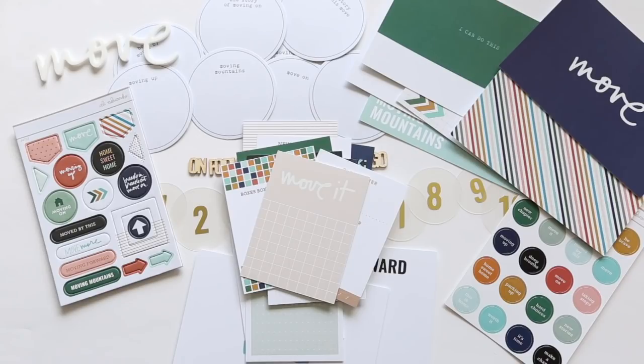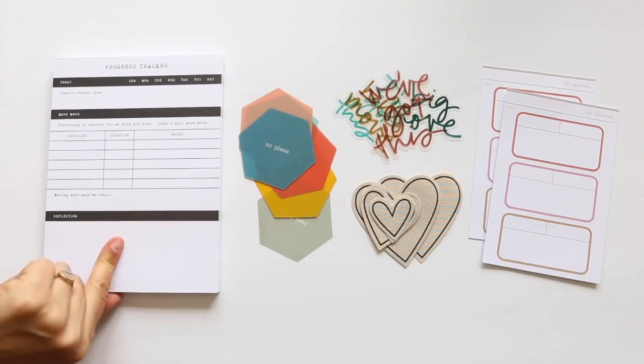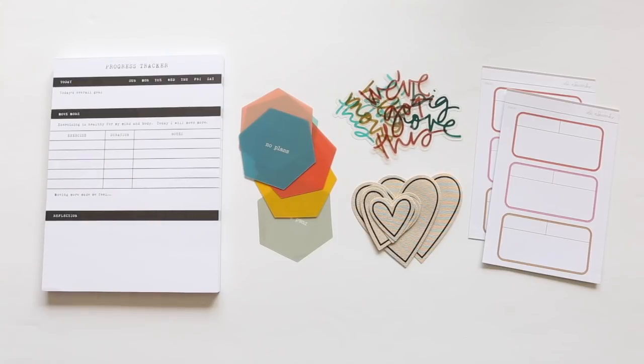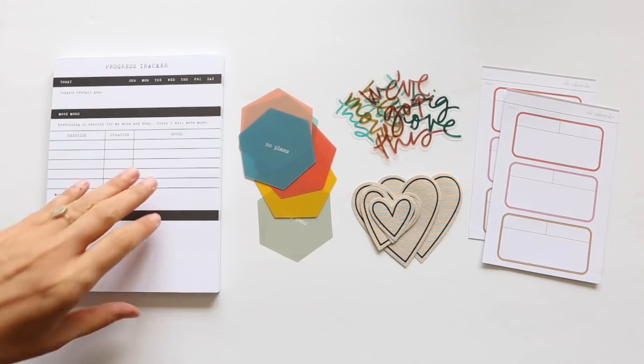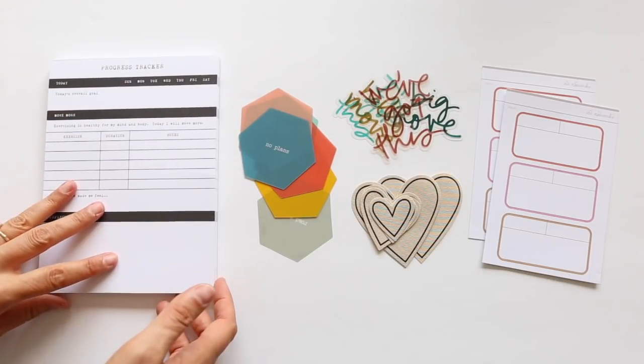Let's take a look at the add-ons. Just a reminder that we did switch up the way we're offering add-ons — if you are a subscriber to the story kit, story stamp, or stories by the month, everybody now has access to the same add-ons. Add-on options this month include a 6x8 progress tracker designed for tracking movement and exercise, with space to write a goal, check off boxes, and write reflections related to movement.